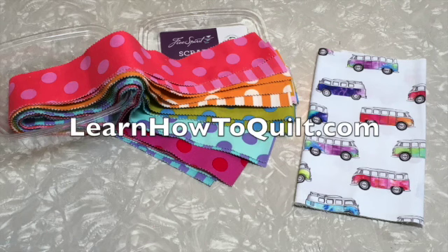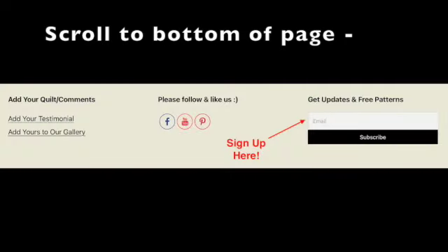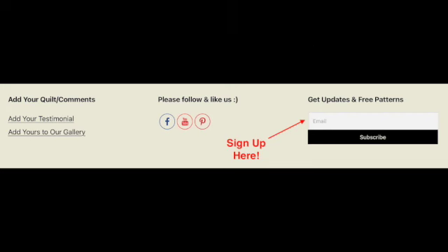Thanks for visiting LearnHowToQuilt.com. Please subscribe to our YouTube channel and click on the bell to get alerted when a new video comes out. You can also sign up for updates and free patterns at LearnHowToQuilt.com. Thanks!